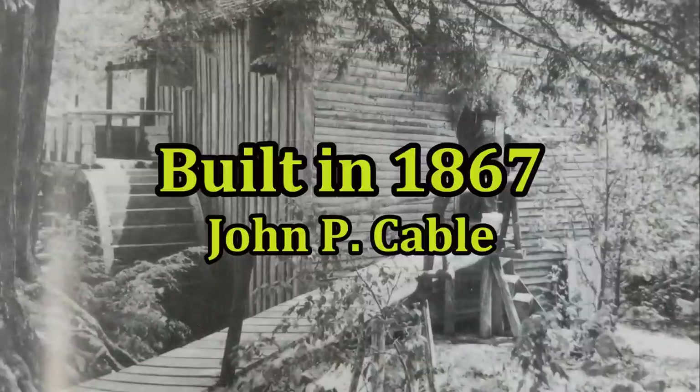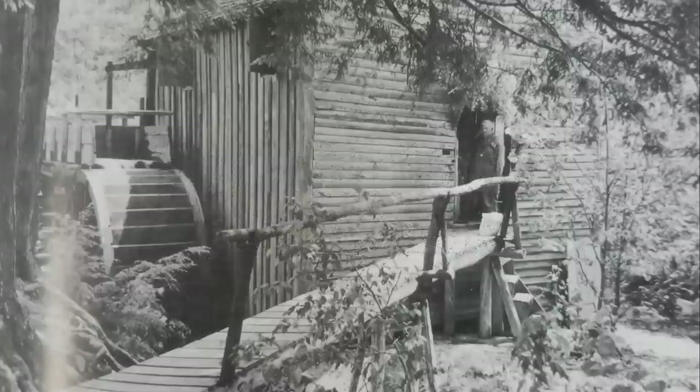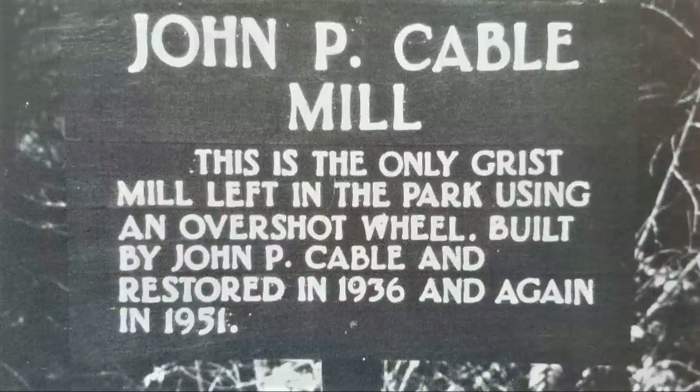It was built in 1867 by John P. Cable — an old place. And they keep trying to maintain it and keep it going. That's the only one left out of all of them in the Cove.